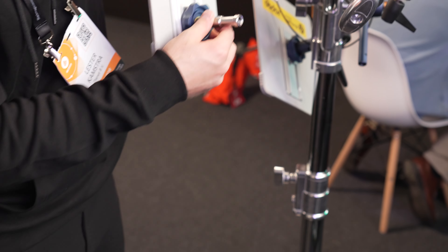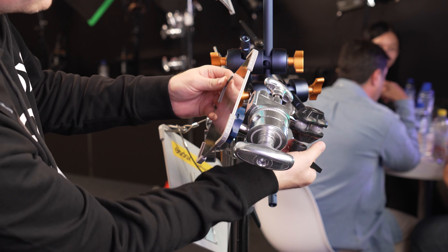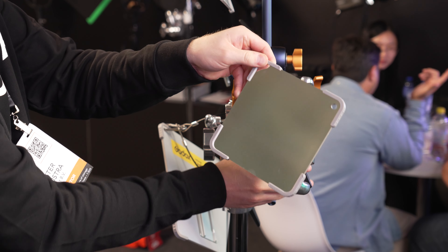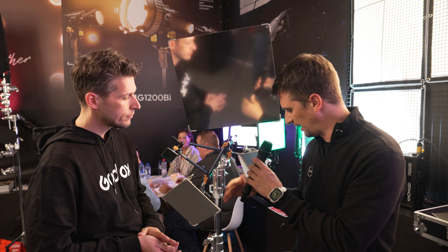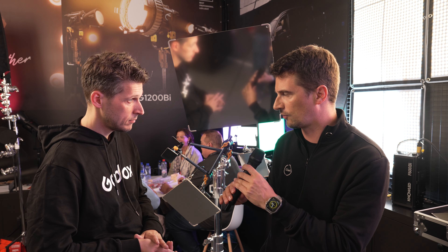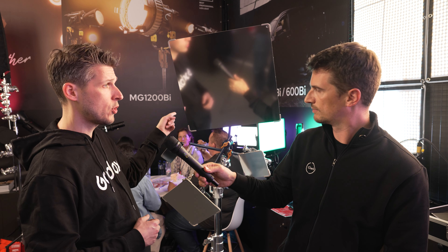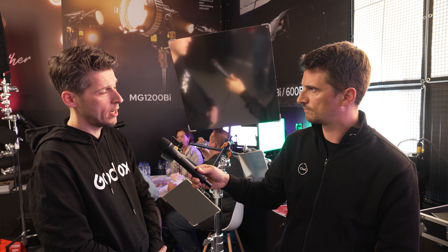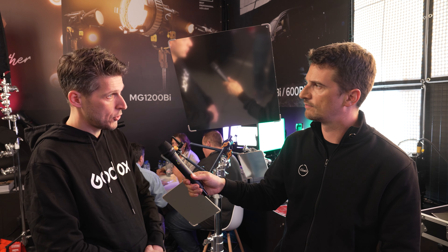They have different coatings for different diffusions, so you will get the results that you need. How many different diffusers are there? There are four different diffusers. This is still a prototype. It's sold as a kit, but all reflectors will also be available separately — that's the good thing about the Godox system. This one here is the 50 by 50. There will also be a 100 by 100, an even bigger one. How many different sizes are there? There are four here and a fifth one available as well.